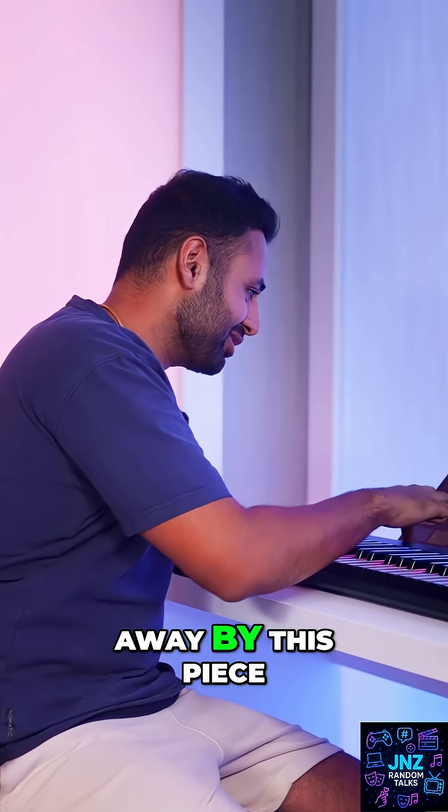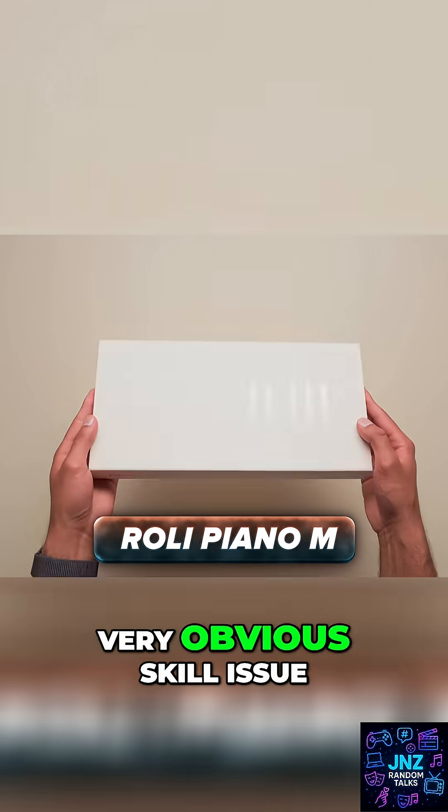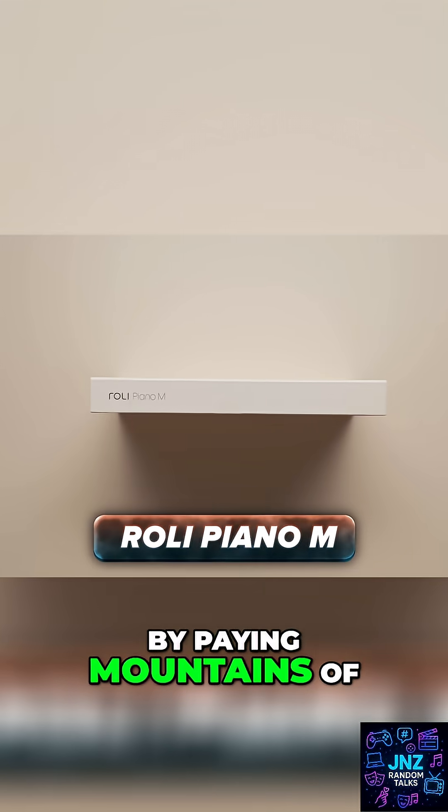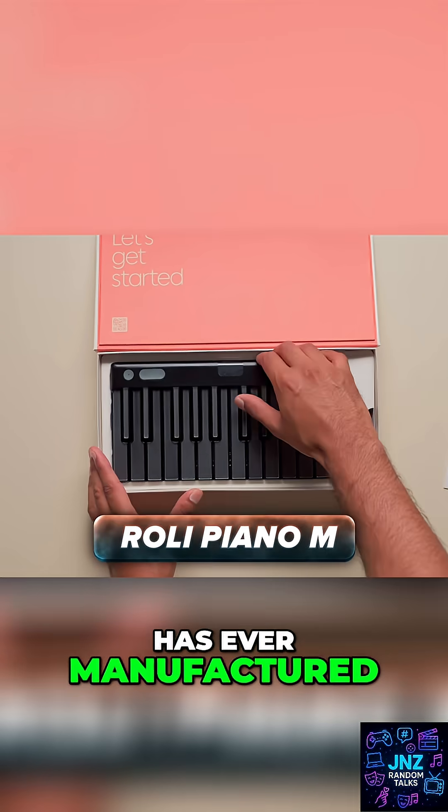I'm actually so blown away by this piece of tech. Let's see if we can fix my very obvious skill issue by paying mountains of cash to buy the smartest keyboard that mankind has ever manufactured.